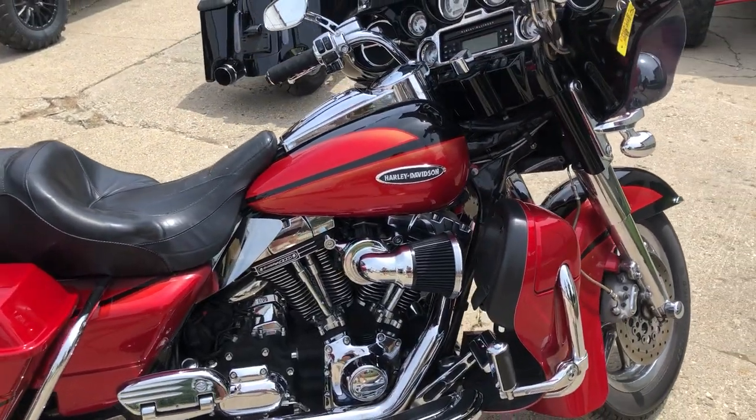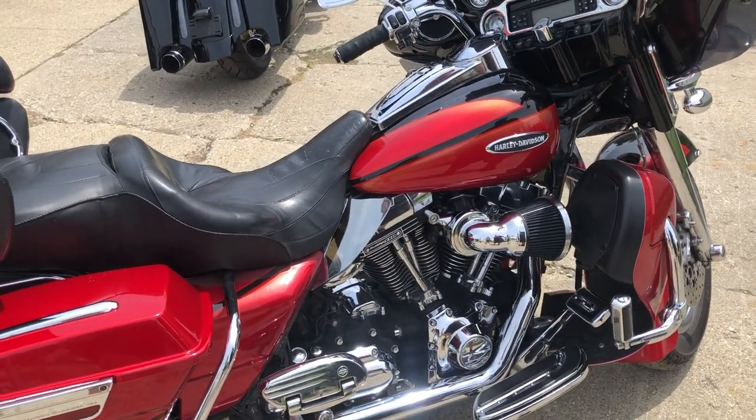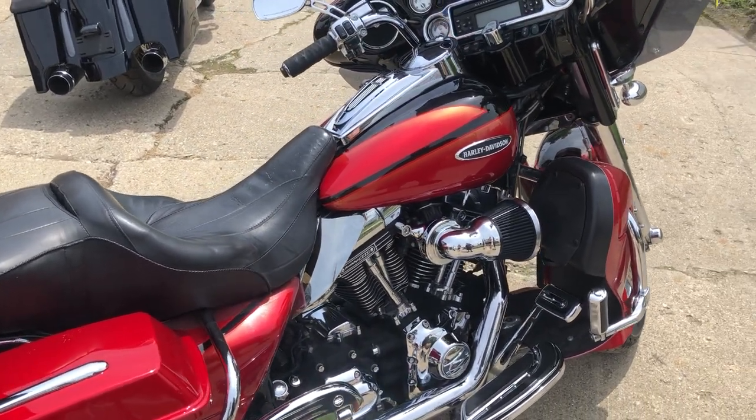This thing's got it all, guys. Don't miss it. That's an '07 Screaming Eagle, only $10,499. Give us a call: 810-648-9500.